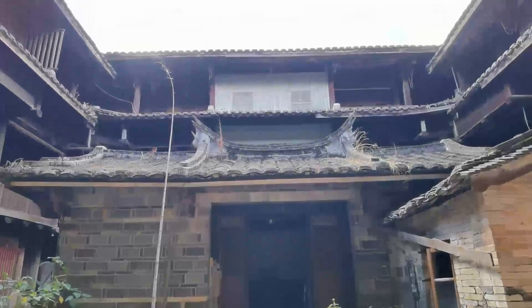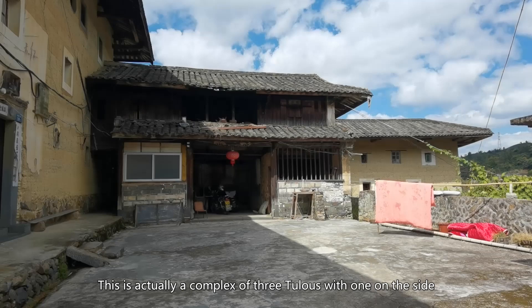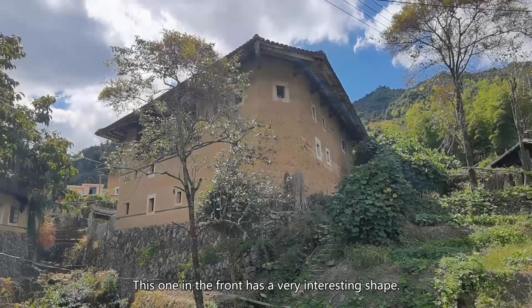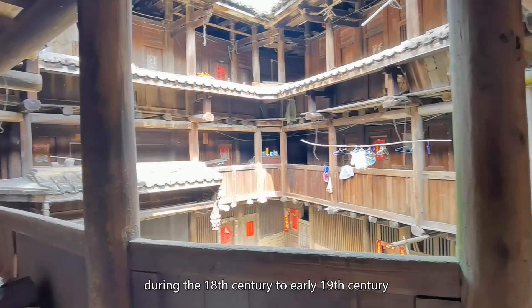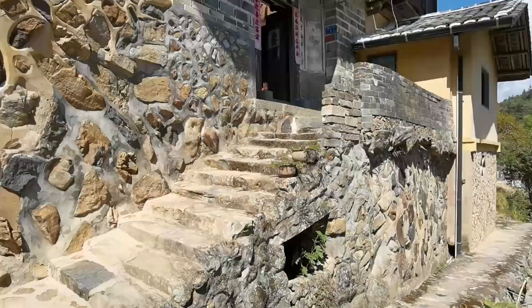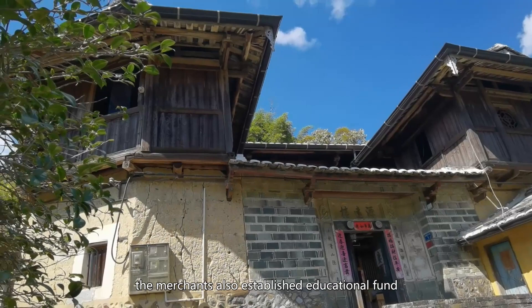This is actually a complex of three Tulos, with one on the side and one in the front. This one in the front has a very interesting shape. The Tulos in the villages built during the 18th century to early 19th century were mainly by those merchants. The one on the slope behind was another example — it has a unique shape, similar to a chair Tulo. In addition to building Tulos, the merchants also established an educational fund to reward young men in the clan with good results in the imperial exam.